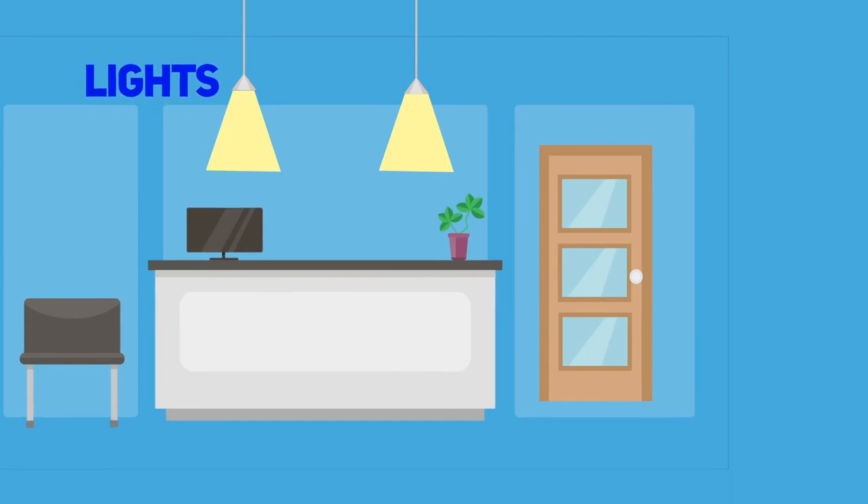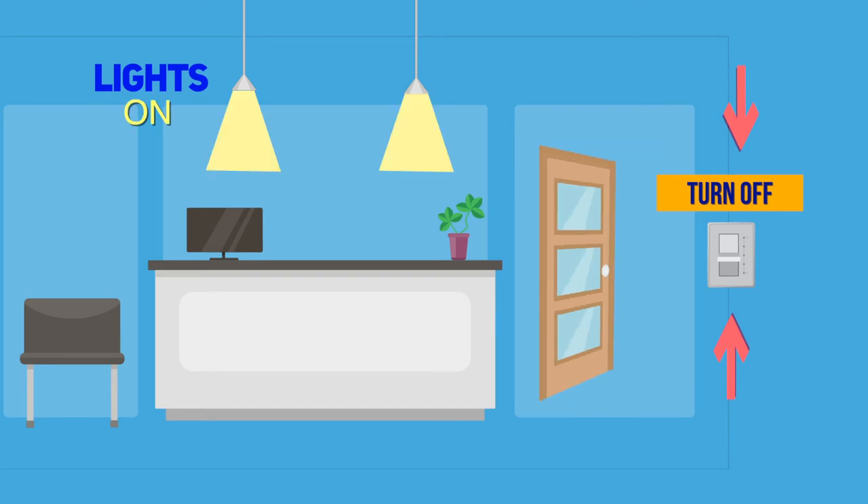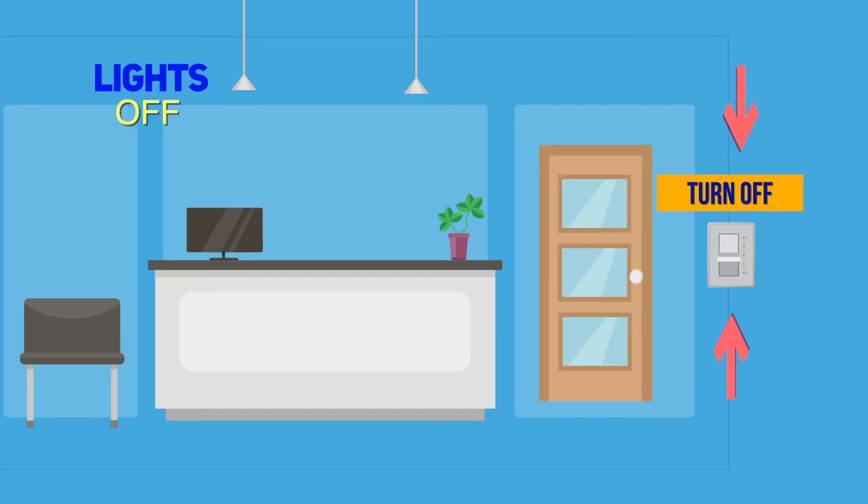If staff don't turn off the lights when leaving a room, you can put up signs, or you can put a sensor that will turn on the light when you open the door and off when you leave the room.